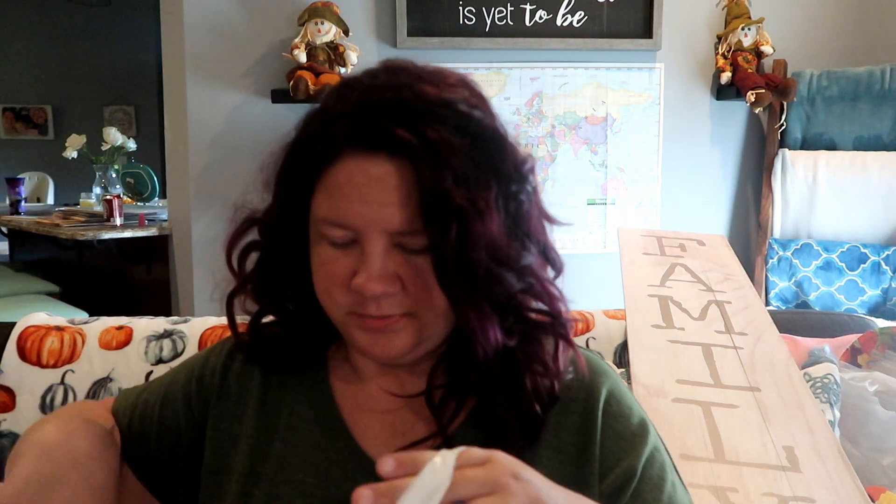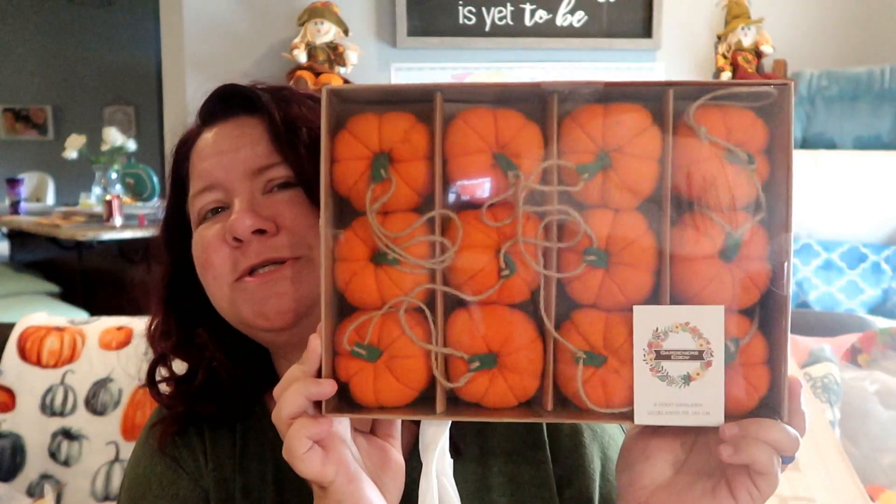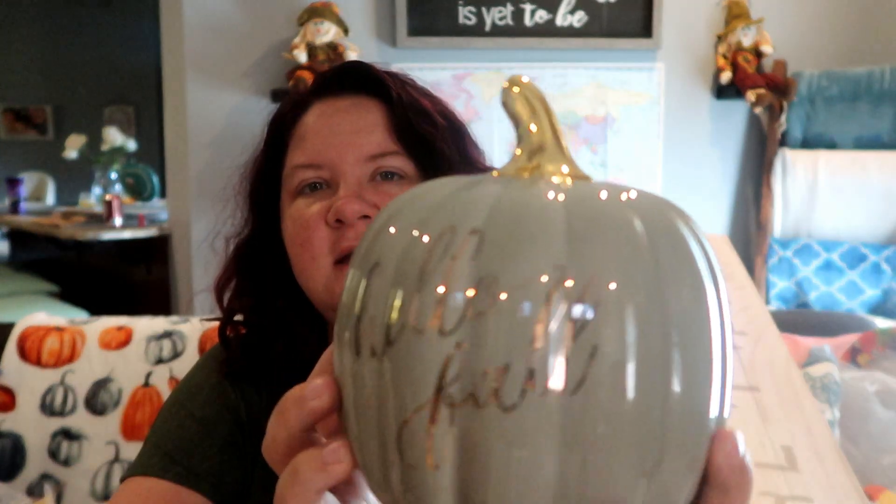I can use it when I decorate for Christmas, or when I don't decorate at all and just have stuff on the porch — it'll all work. I also got this pumpkin garland — I thought it was super cute, it's six feet long. I'm not exactly sure where I'm going to put it yet, but most of the shopping was for a collaboration I'm going to film right after this. I'm going to be redoing our tablescape. And then I also got this cute little guy that says 'Hello Fall.'